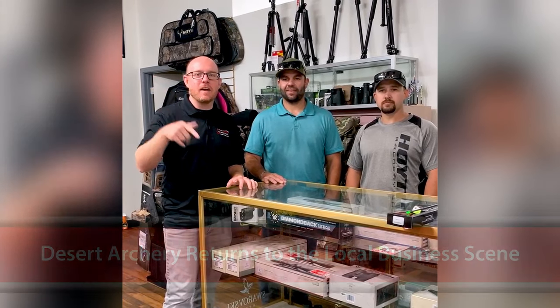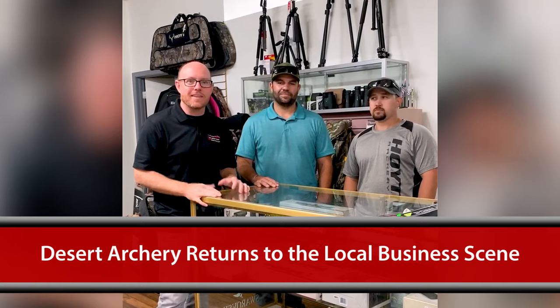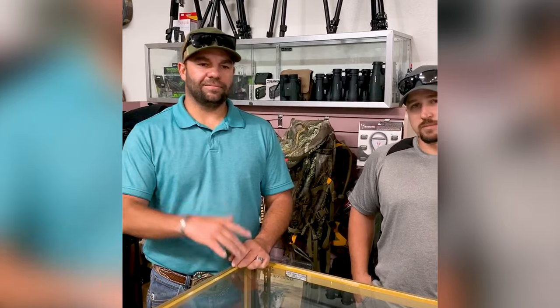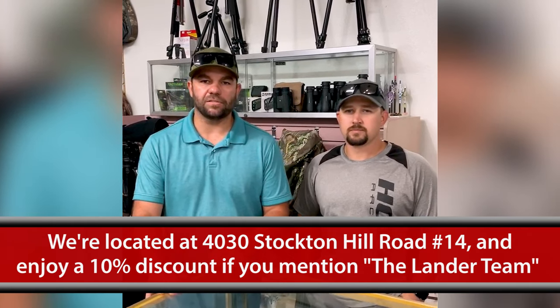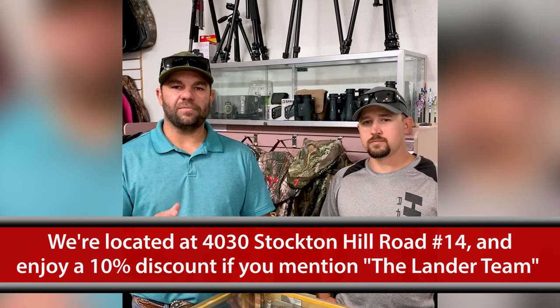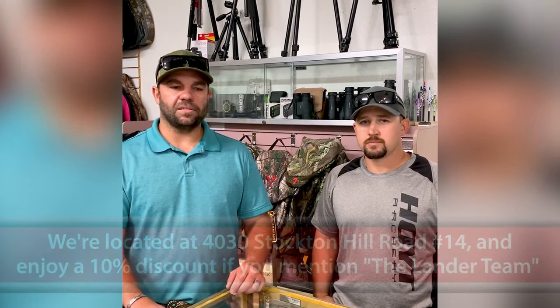All right, I'm inside Desert Archery. This is Clint and this is Sterling, and they're going to share a little bit about their shop here in Kingman, Arizona. I'm Clint. I'm Sterling Green. We're here at Desert Archery, back open for business. The address is 4030 Stockton Hill Road, number 14. If you mention the Lander team video, we'll give you a 10% discount — come in and see us.